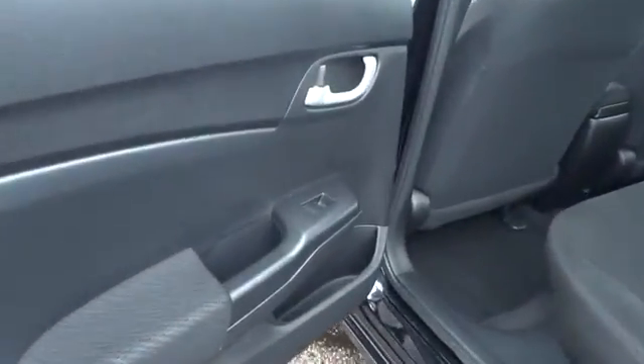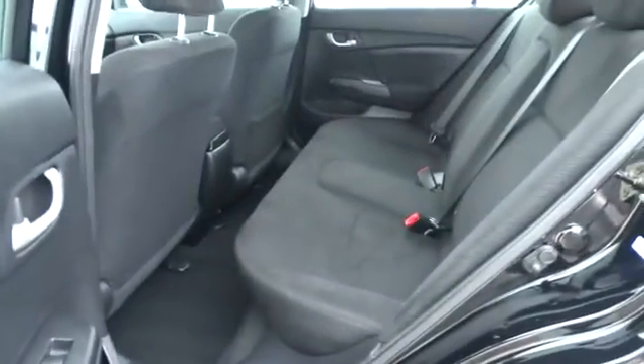Panic alarm, tachometer, remote keyless entry, driver vanity mirror, front bucket seats, front reading lamps, tilt steering wheel, cloth seat trim, passenger vanity mirror.